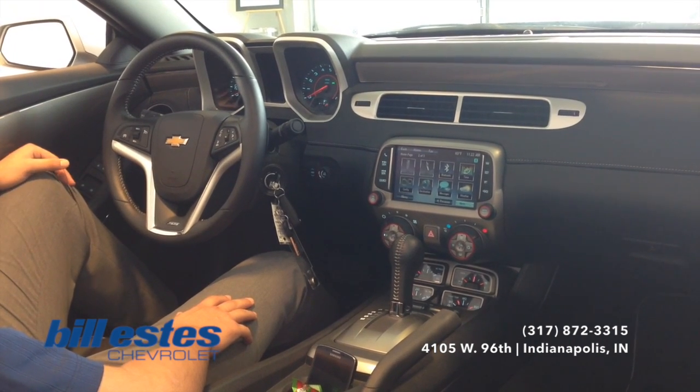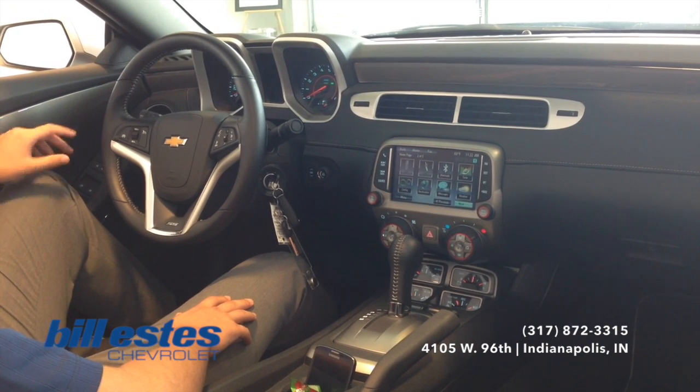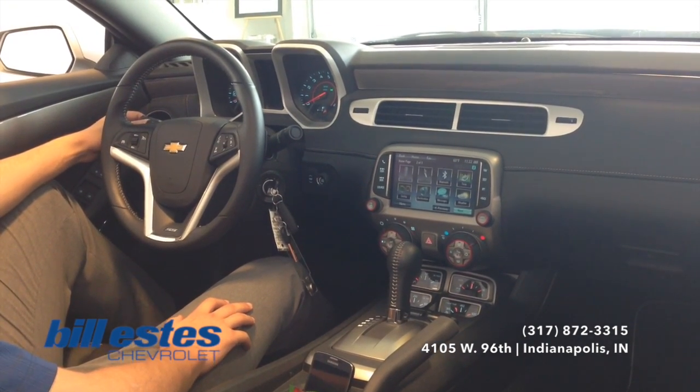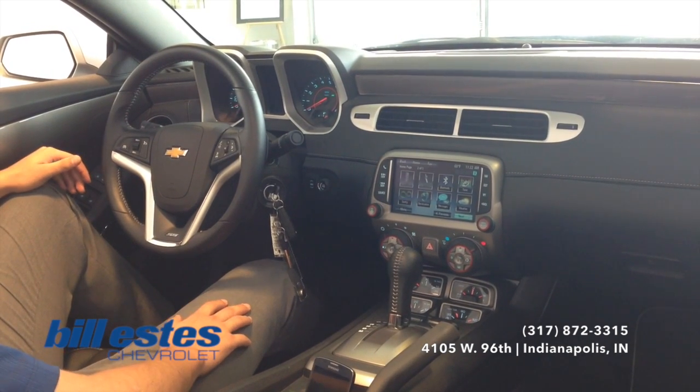You also have the heads up display on the windshield there so you can see the driver information center. As you are driving, it will show you your next turn with the navigation, how fast you are going, and what is playing on the radio.